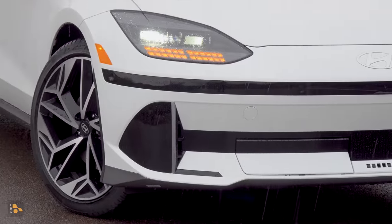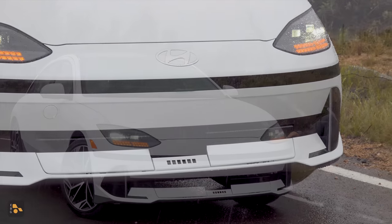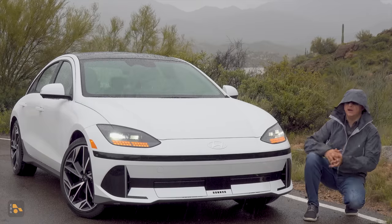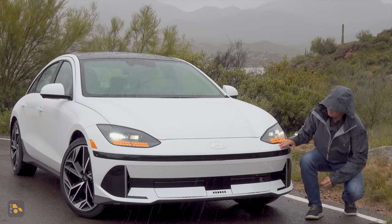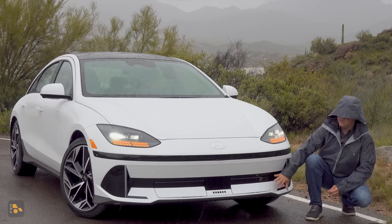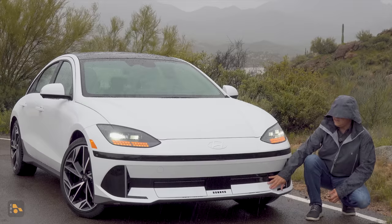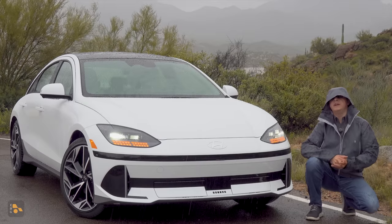and below that we have pixel-themed accent lights. The pixel theme continues all around the Ioniq lineup, with little pixel dots right at the bottom of the front bumper. This houses the radar sensor for the adaptive cruise control system, and these vents on either side open and close dynamically based on the cooling needs of the vehicle. It's a really nice touch that they're on the outside rather than hidden away, and it also helps improve the aerodynamics.